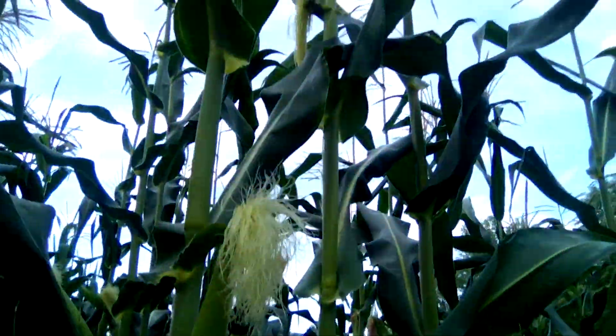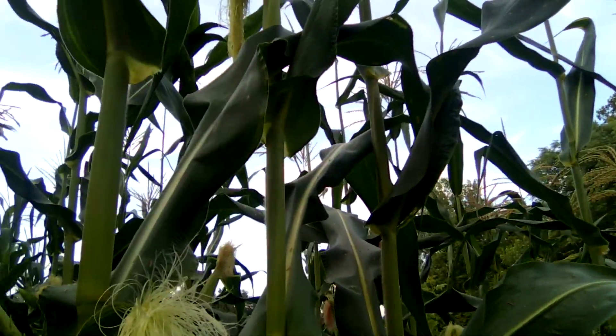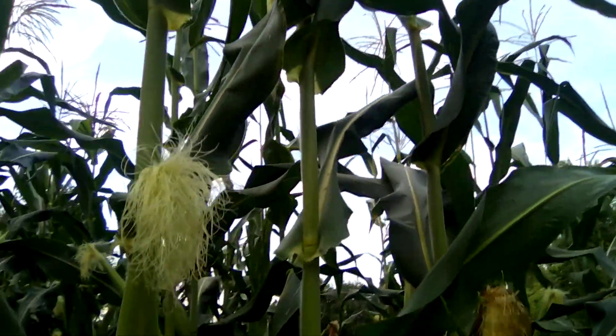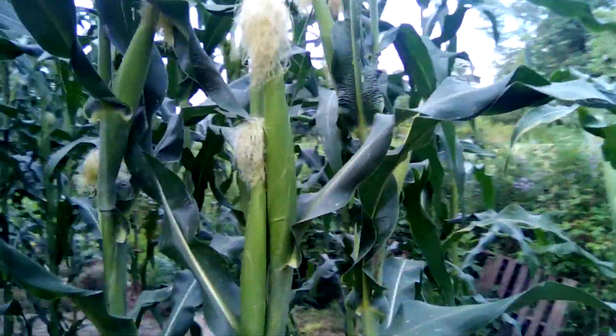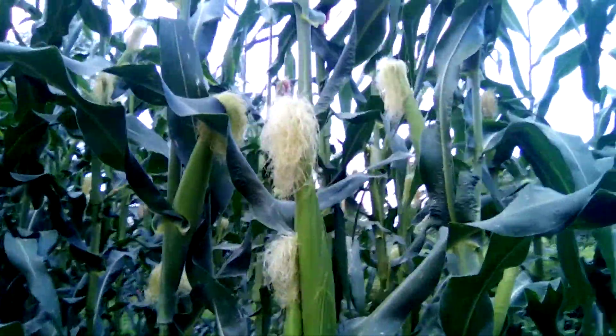Here's a tassel that's actually got a cob of corn starting on it — some weird stuff going on with these tassels that I've never seen before. You can see all kinds of ears on this corn.